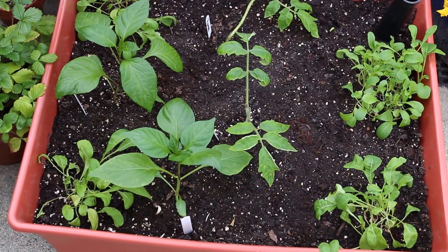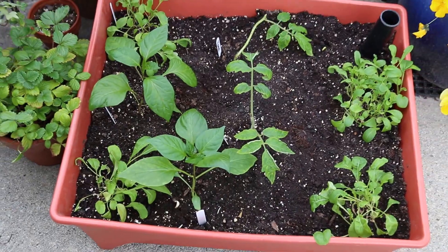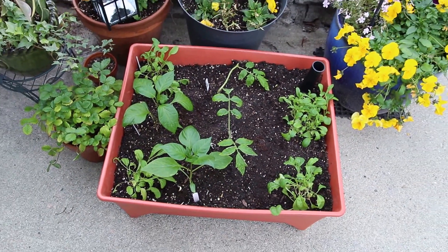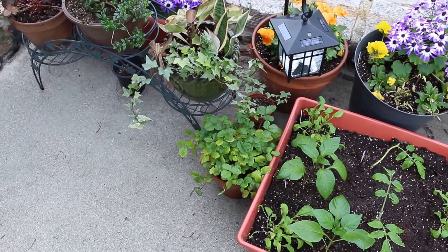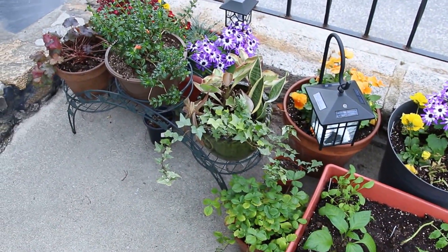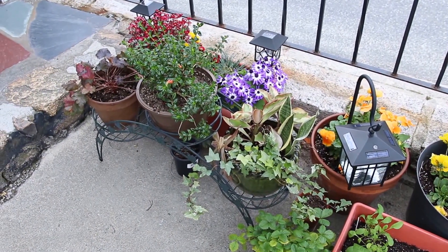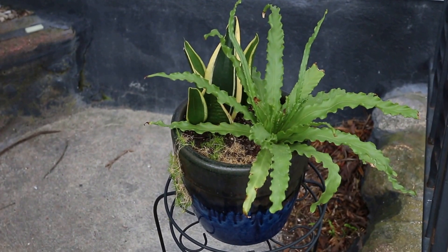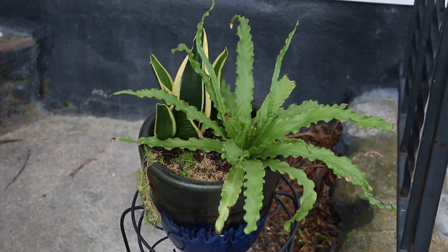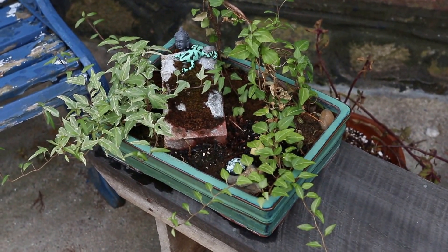Here's a self-watering container with some peppers, tomatoes, and arugula. Some strawberries. Some random ferns and a little planter with some ivy.